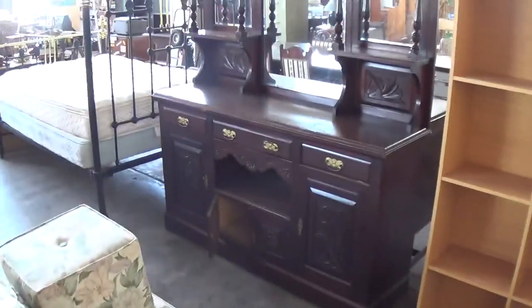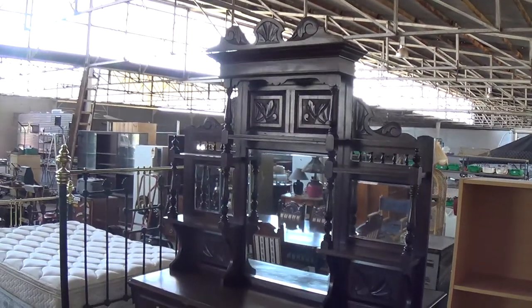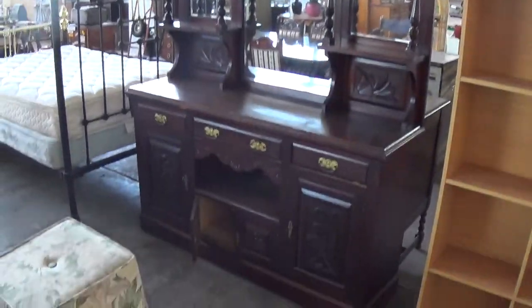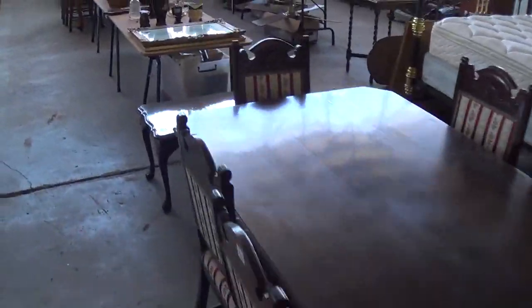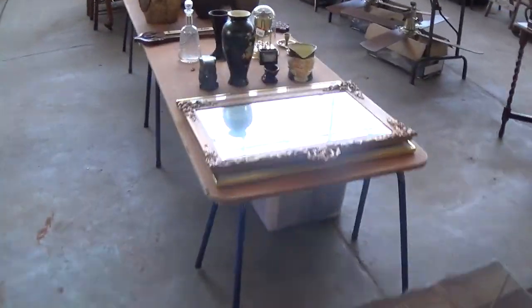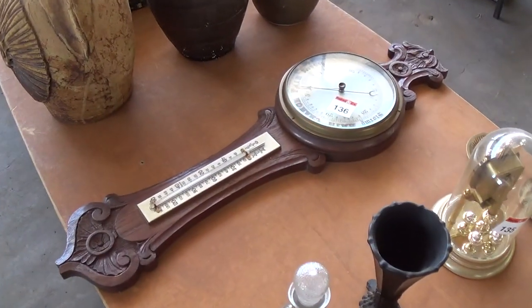Have a look at that piece of furniture — isn't that gorgeous? Huge sideboard there, comes up in three pieces. Beautiful piece in very, very good order. Table and chairs from the same vendor. Run through a few smalls here for you. Love that barometer — that's a beauty. In from the same vendor as the sideboard.